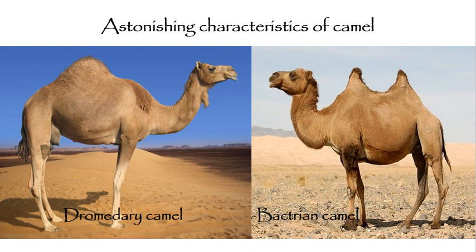Basically, camels are of two types: the single-humped camels known as dromedary camels, and the two-humped or double-humped camels termed as Bactrian camels. The majority of the camel population consists of dromedary camels, which are single-humped.